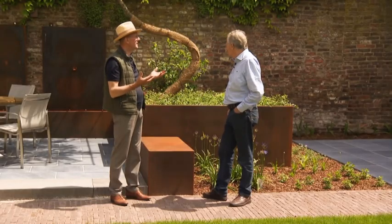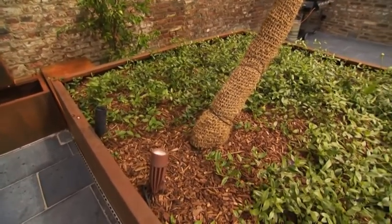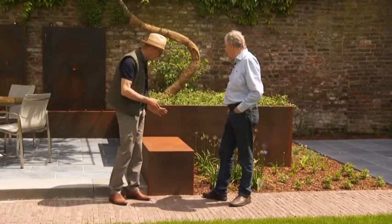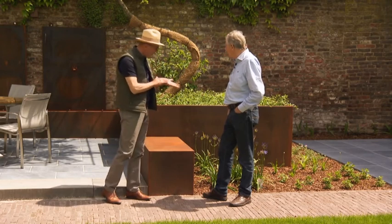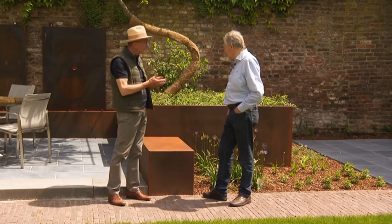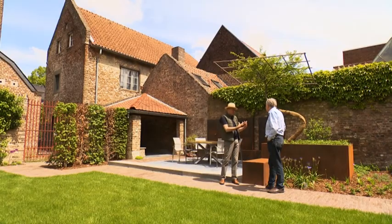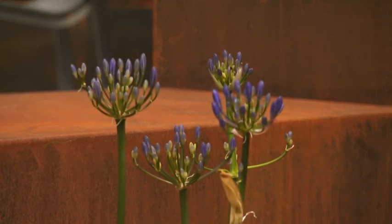Cortenstaal is een zeer dankbaar tuinmateriaal dat tuinaannemers tegenwoordig meer en meer gaan gebruiken. Want het is ook ontzettend duurzaam. Het zit er wel geroest uit, maar die roestlaag vormt eigenlijk een eigen beschermlaag die zelfs niets afgeeft aan de handen. Eens geroest, is die roest de beschermlaag tegen verder roesten. Zo'n bak kan meer dan honderd jaar meegaan. Het past inderdaad in dit historische kader.